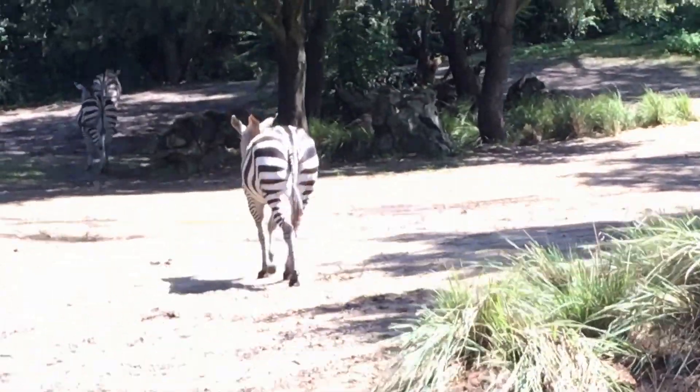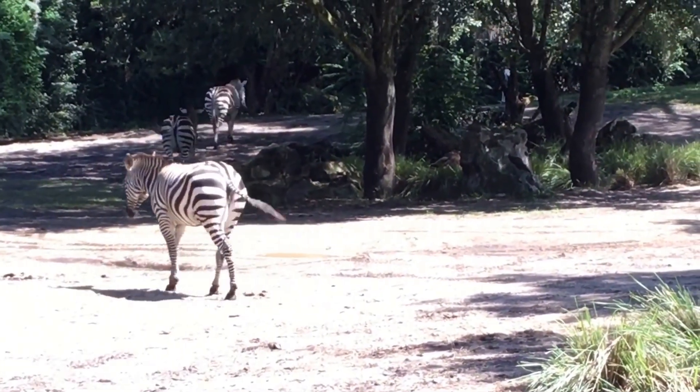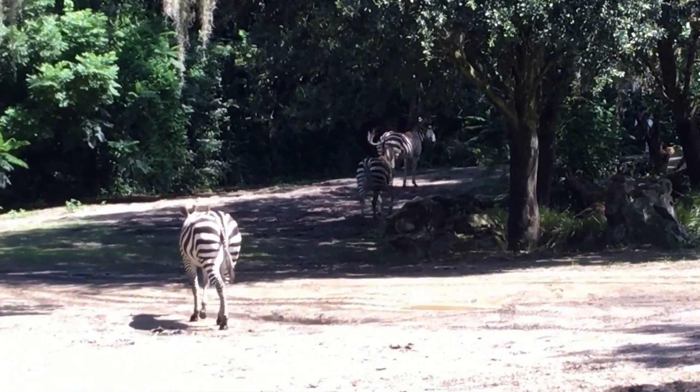The patterns on their fur will help make them look more confusing and distorted. Zebras have very powerful hind legs. If a lion is chasing a zebra, the zebra can kick the lion and break its jaw.